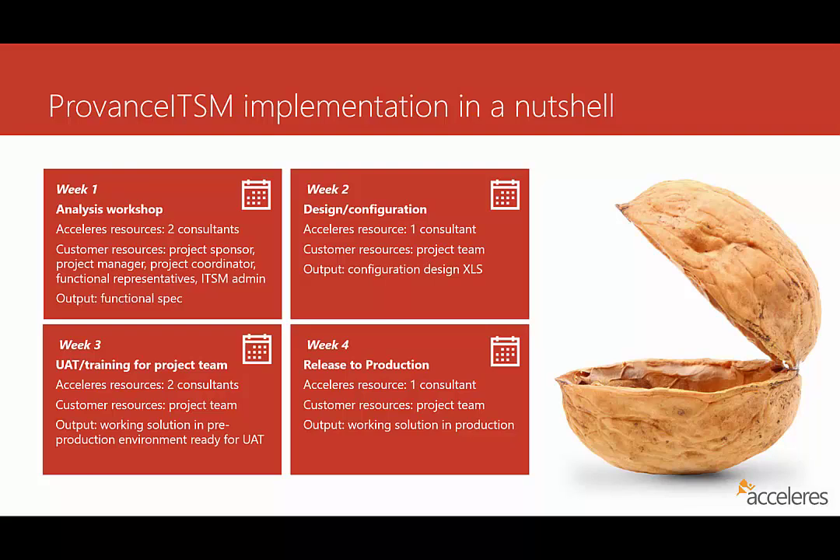In the second week of work, we get into the design and configuration of the tool itself. This is where we take the requirements gathered and collected into the functional spec from the analysis workshop, and then translate those into configurations for Provence ITSM on Dynamics CRM. It typically takes one consultant about a week to do this translation, and the customer resources are generally the project team in case there are any clarifications needed. The output of this activity is a configuration design Excel spreadsheet that we then use to go ahead and configure Provence ITSM.